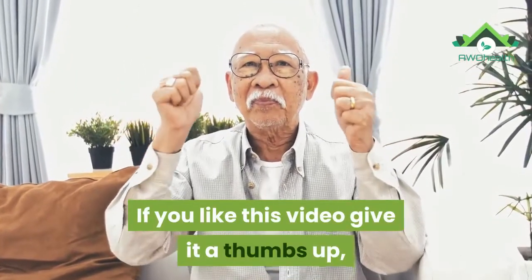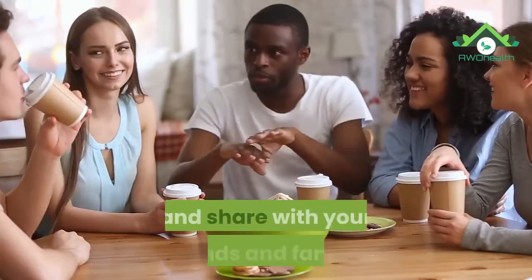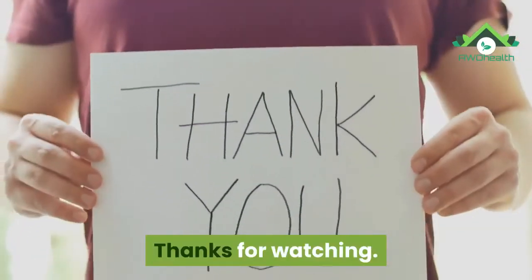If you like this video, give it a thumbs up, and don't forget to subscribe and share with your friends and family. Thanks for watching.